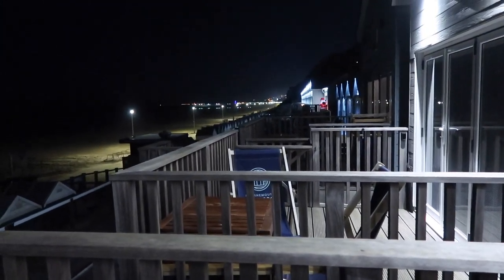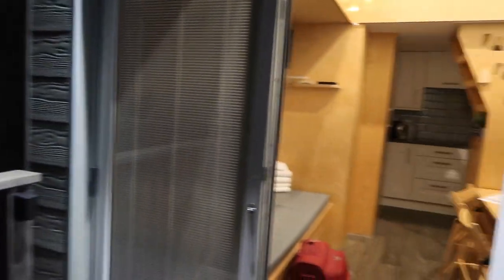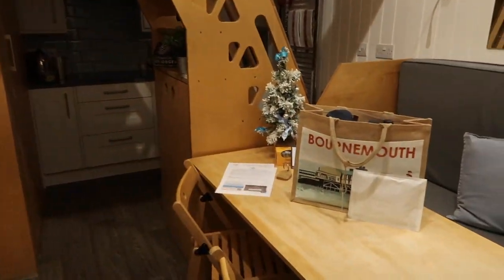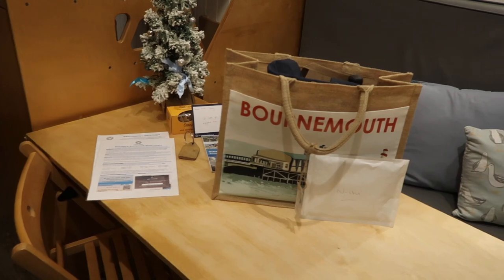It started snowing a little bit on our way down, it's meant to be up to minus six tonight. It's absolutely freezing, but this lodge — oh, it's just so adorable. Hold on, I'll show you more outside tomorrow. This is where we are, there's a big Santa up there, how cute! Anyway, so you walk into our lodge, which is so nice and toasty.